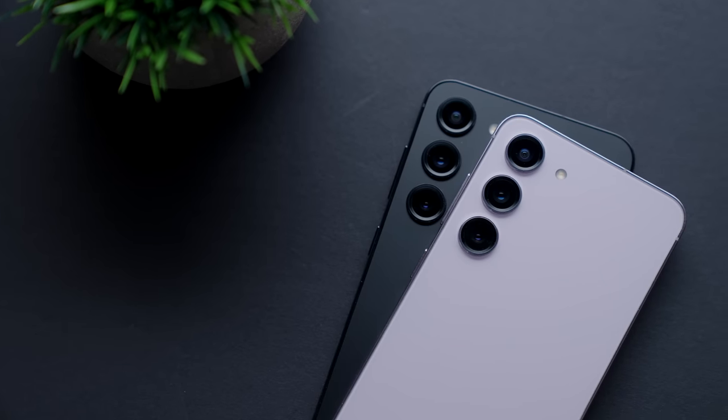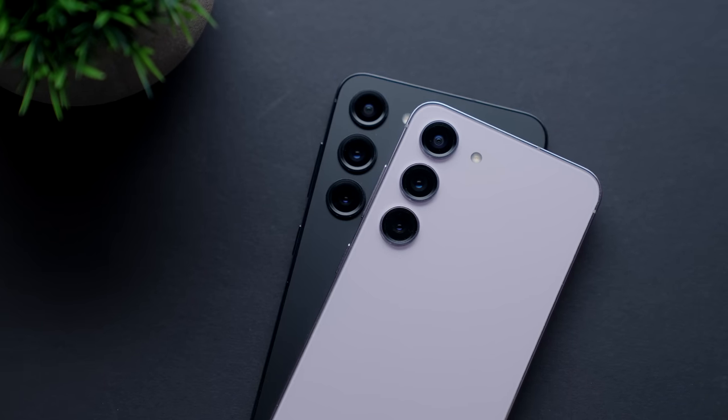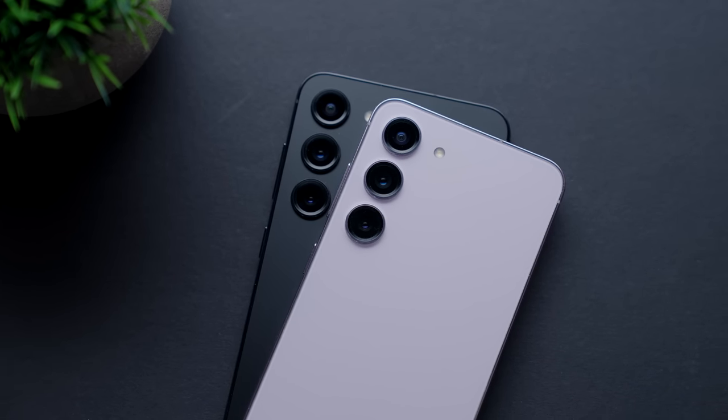One flaw that is in no way exclusive to the S23 or the S23 Plus is their fragility. There's really nothing worse than making the plunge on a new phone as beautiful as either of these only to have them scratched up or cracked, which unfortunately is super easy to do.